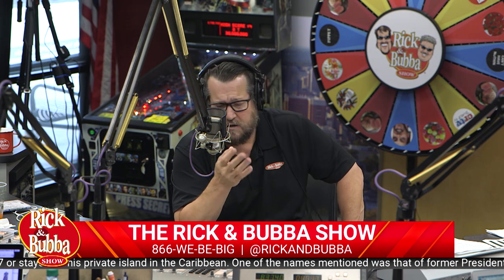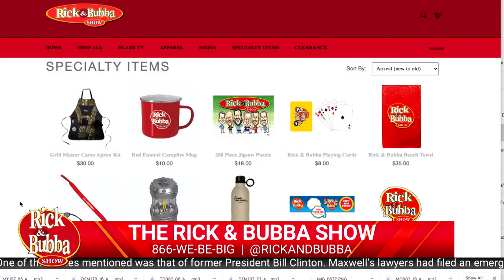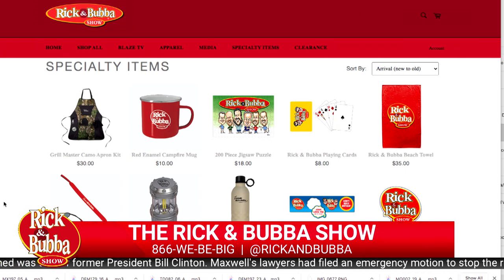We got a beach towel if you are going to go to the lake or to the beach. And then we have the new hat - that's for the people that will actually do something. But then we started doing these specialty items, like we got a deck of cards that has the Rick and Bubba logos on them.